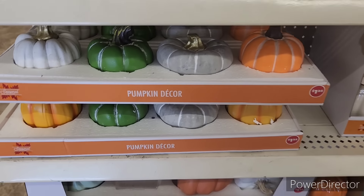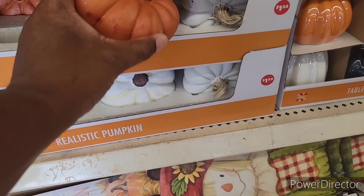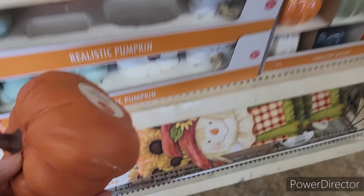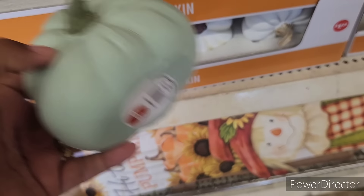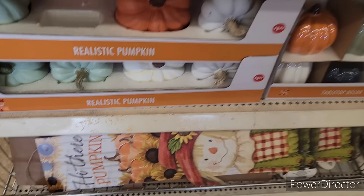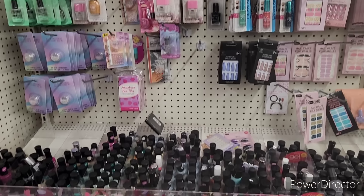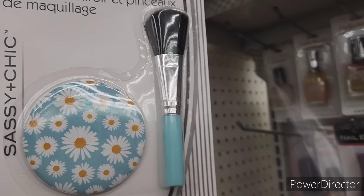Over here they have a cute little setup — scarecrows, 'Welcome Fall,' 'Happy Harvest,' little gnome decor — aren't they sweet? I like this little pumpkin right here. And here's some more little pumpkin decor. They've started making lopsided pumpkins now — that's different! So they've got different shaped pumpkins. And then they've got the little scarecrow sign — 'Hi There Pumpkin.' I've exhausted this Dollar Tree, so we're gonna move on to the next one.